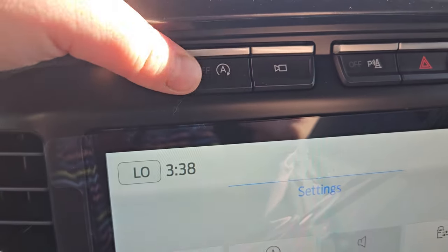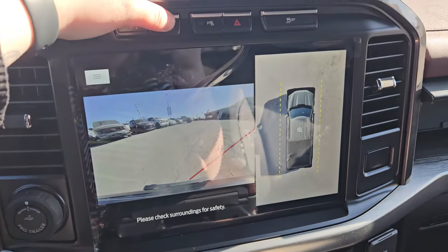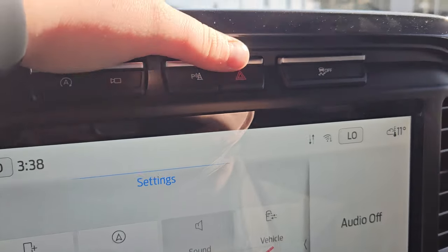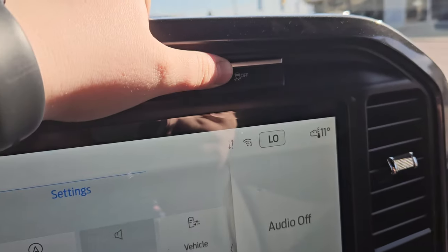You have your main screen here with your auto stop and auto start, 360 view of the vehicle, park assist, your park sensors, hazards, and traction control.